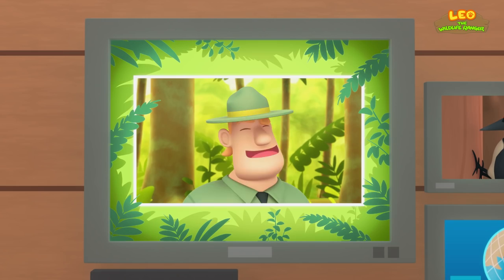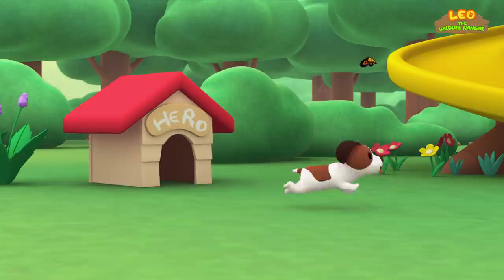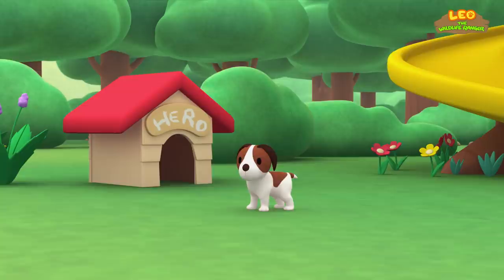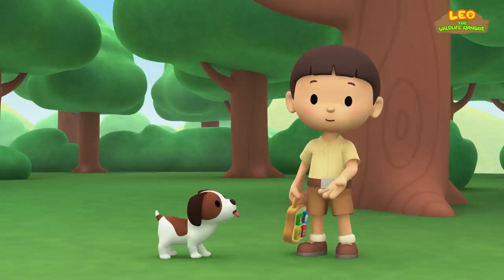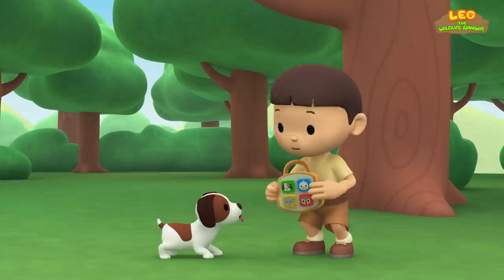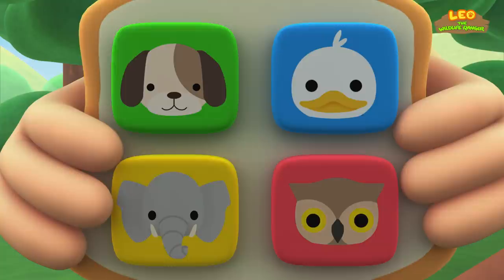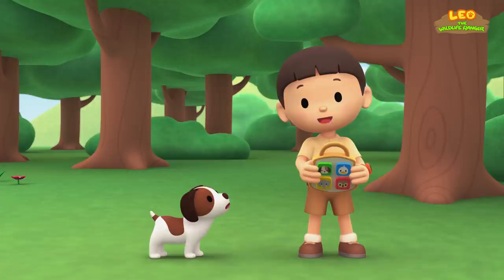The barn owl! Hi, everybody. My name is Leo. I am a junior ranger, and this is my puppy, Hiro. Look what I got from Grandpa and Grandma. It's a toy that makes animal sounds. If I press a button, a sound appears. Do you know which animal this sound belongs to? That's right. It belongs to an owl. An owl makes a hooting sound.